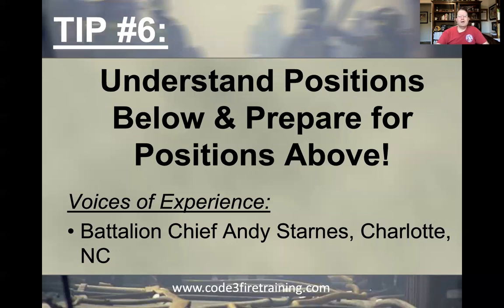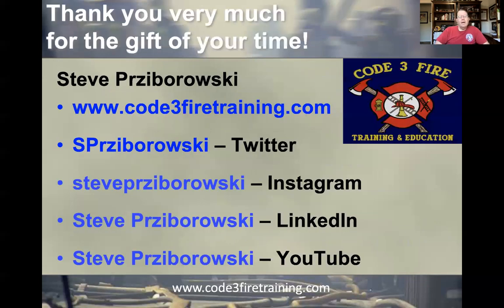Honored to have him contribute some thoughts. As always, thank you very much for the gift of your time. I'm trying to keep these short and sweet. Hopefully you're finding some value in these. My contact information and social media footprint — please don't hesitate to reach out if I can be of any assistance. Until the next episode, be safe, take care, and keep being the best you can be for those that you're fortunate to lead and serve. Have a great day, everybody.